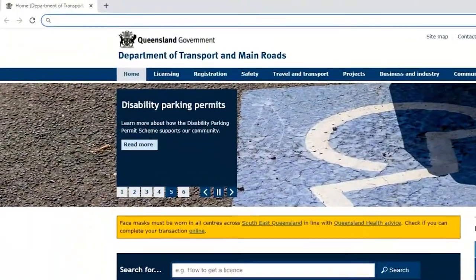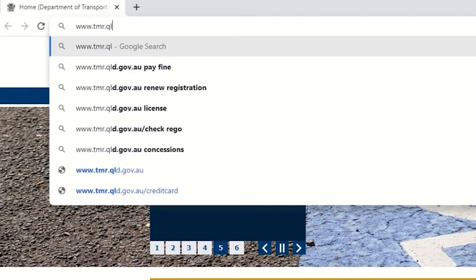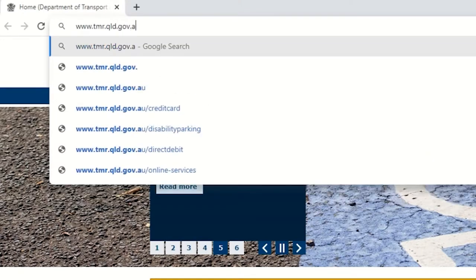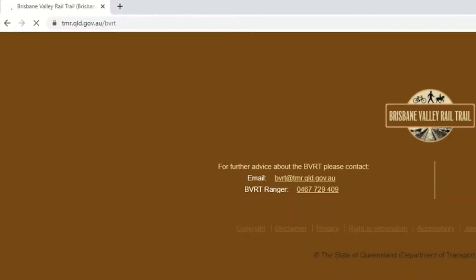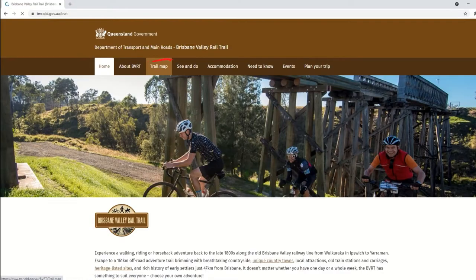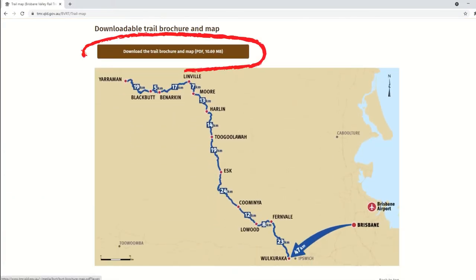Anyway, I don't need to hold your hand. Check out the website. All you have to do is visit the official Brisbane Valley Rail Trail website at allthews.tmr.qld.gov.au forward slash bvrt. Head to the trail map page, scroll down and bonza — there it is. Click download the trail brochure and map, and Bob's your uncle.